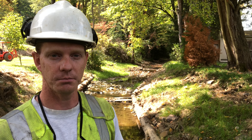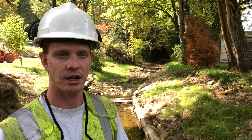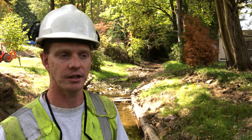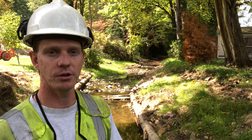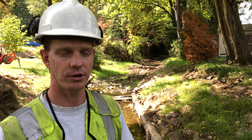Our mission was: we have a Class A brook trout population downstream, and let's move that population up here and have it the same way as downstream. So what we needed to do was provide habitat to make that a Class A brook trout stream up here as well.